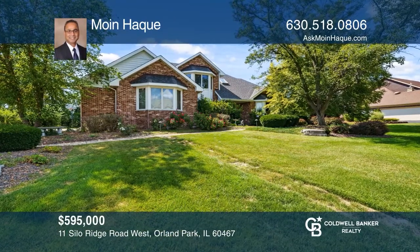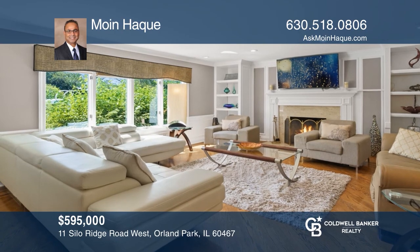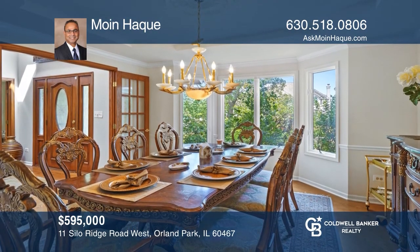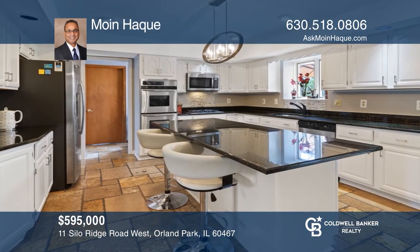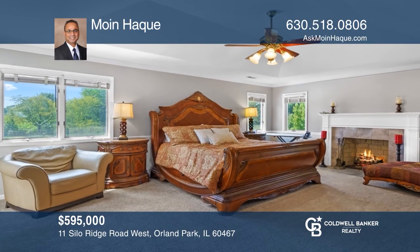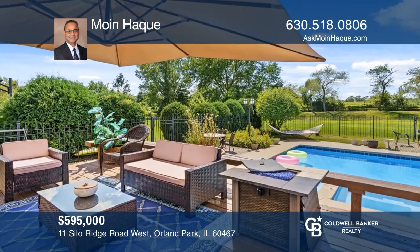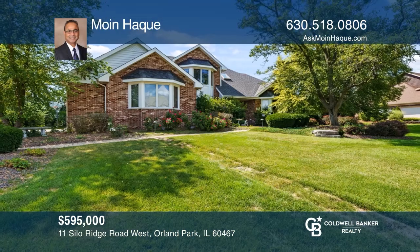This grand two-story entry welcomes you and opens to formal living and dining rooms. Bright and sunny family room with custom built-ins, marble fireplace, and wainscoting. Open kitchen concept with stainless steel appliances and spacious eat-in area. Fabulous outdoor space includes in-ground pool, hot tub, paver brick patio, and expansive yard. Don't miss your chance. Plan a tour with Moin Huck today.